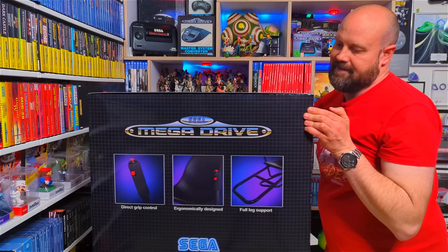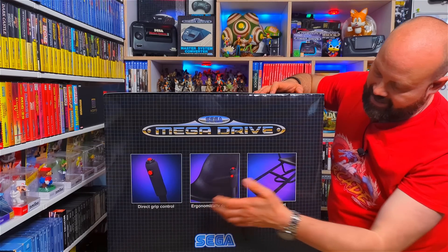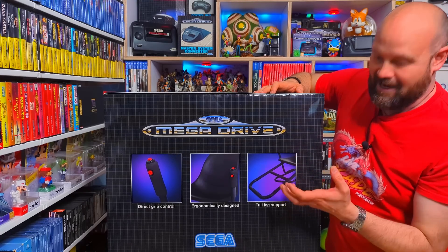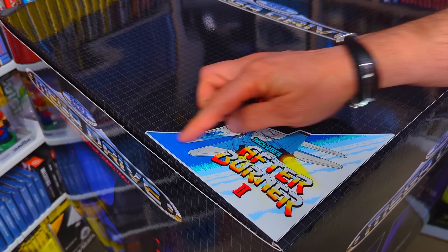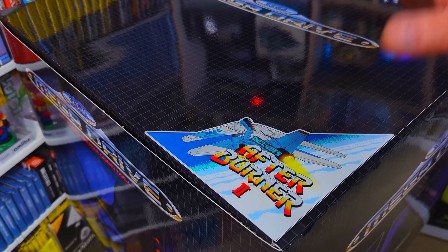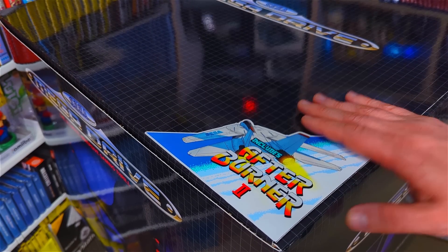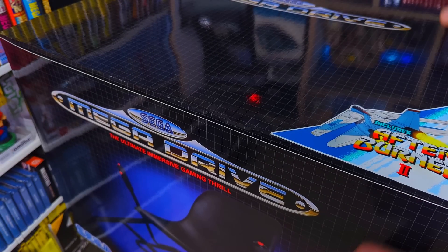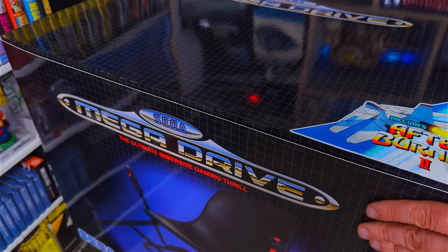On this side, we have product pictures — close-ups of the actual chair — showing the handle, the seat, and the footrest, with those kind of 90s taglines like 'full leg support', as a little in-joke. On the top, I've got a custom vinyl sticker made that includes Afterburner 2, going for that Menacer-style concept where the peripheral comes with a game. Underneath the box — which I won't lift because it weighs over six kilograms — there's a long barcode that when scanned brings up the Action Chair. Let's unbox it.